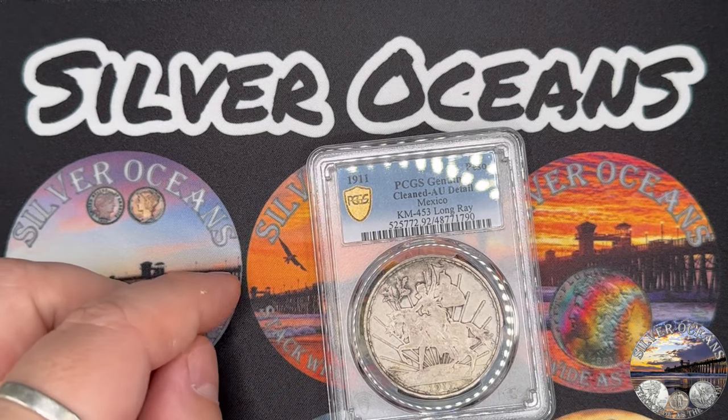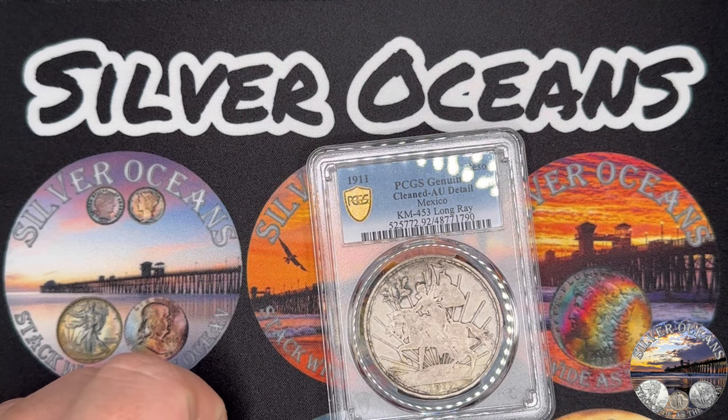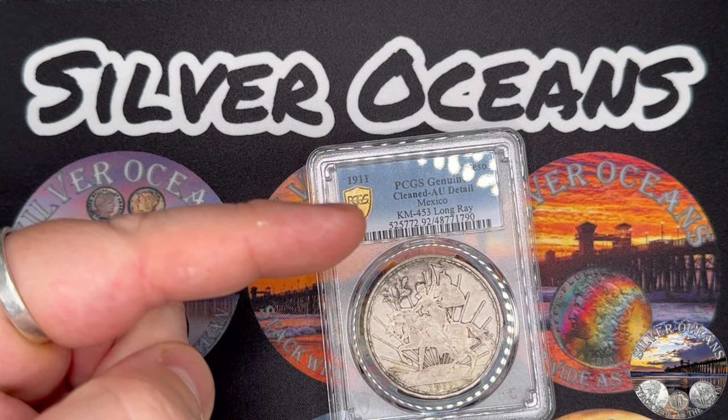That's my Mexican coin submission to PCGS. Which coin was your favorite? Let me know with a comment. Do you have any coins you're going to be submitting for grading soon? Let me know — stack white as the ocean.